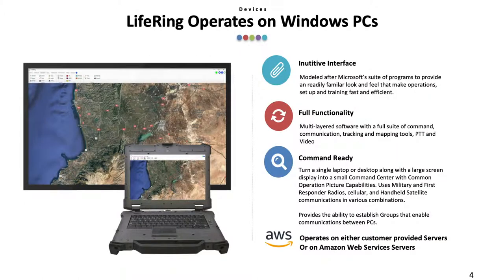LIFERING software runs in conjunction with three major components: a Windows PC, Android or iOS smartphones, and a Windows Server. The Windows PC was modeled after Microsoft's suite of programs to provide a readily familiar look and feel that makes operations, setup, and training fast and efficient. It is a multi-layered software with a full suite of command, communication, tracking, and mapping tools, as well as push-to-talk and video functions.